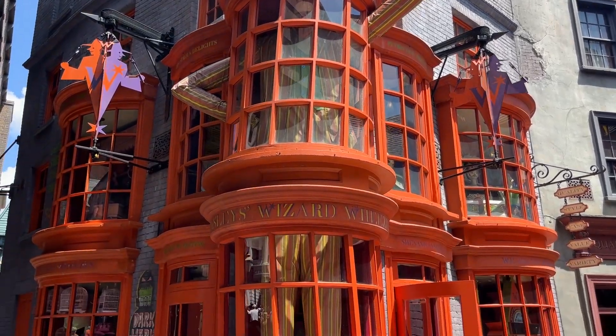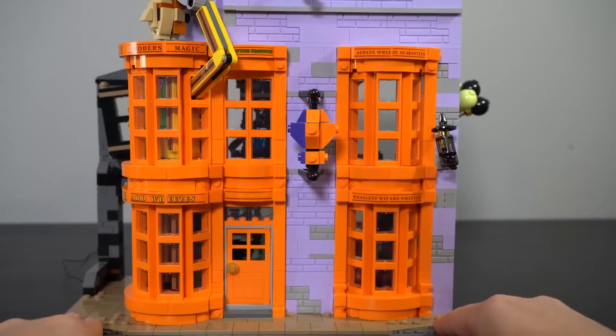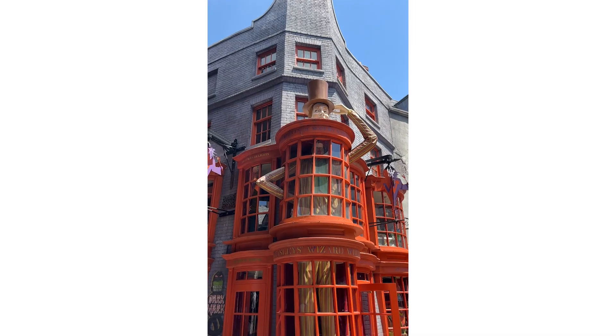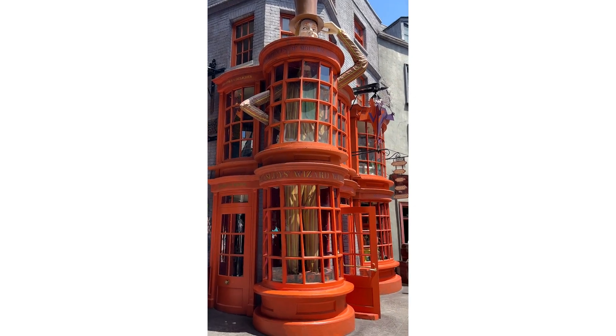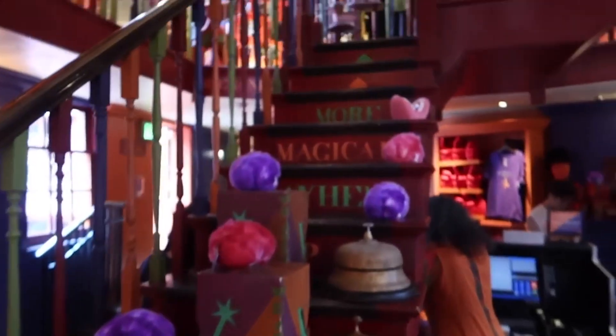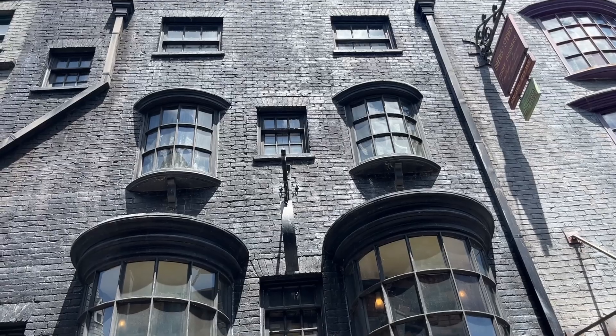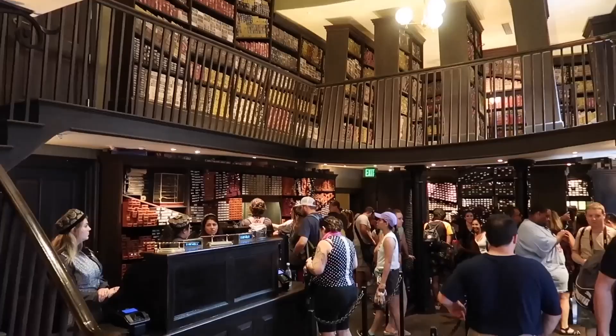Weasley's Wizard Wheezes is one of the most similar to its Lego version, and unlike most of the stores, it didn't seem to have as much of a height extension, since the window and the giant Weasley twin statue take up most of the facade on this store. However, the door locations were all out of whack, but a lot of the key details still matched between the two.